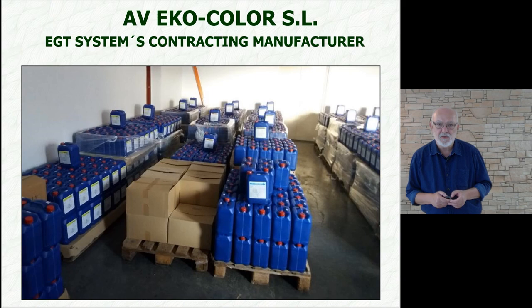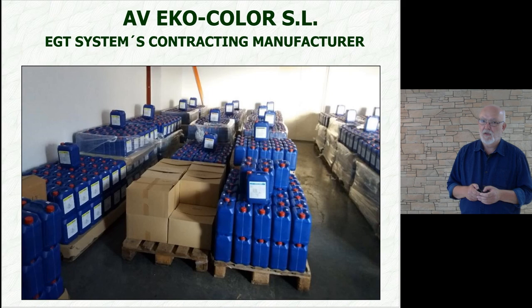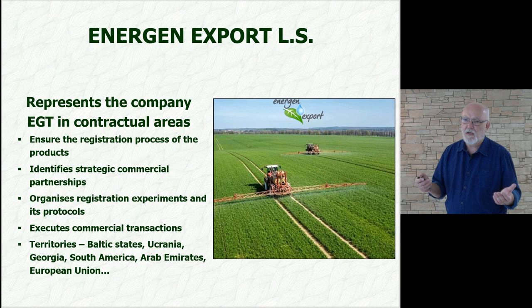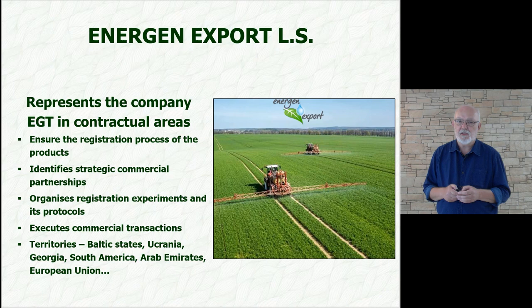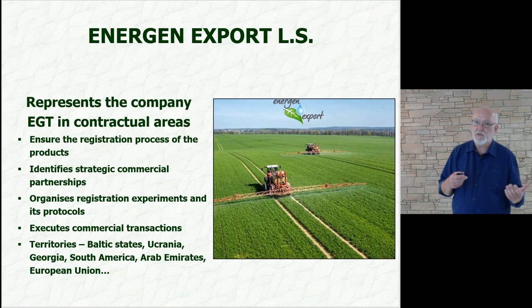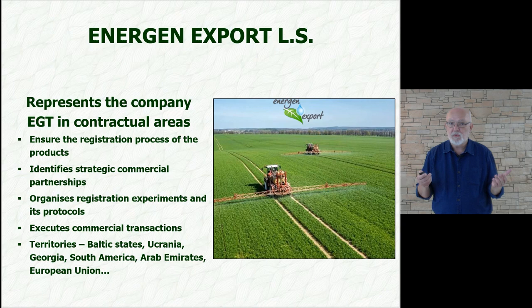Our exclusive contractual partner is the company AB Ecocolor, which handles production of our energy products and at the same time guarantees their quality. Another of our partners is Energen Export, which represents us abroad. They take care of registrations in other countries, identify strategic business partners, and prepare registration experiments in cooperation with us. Specialized experimental processes in the international market are my responsibility.